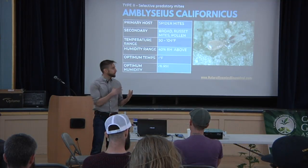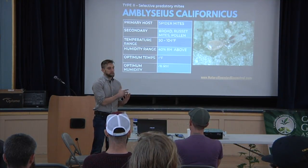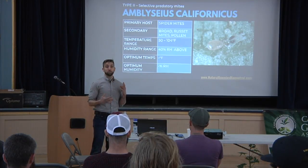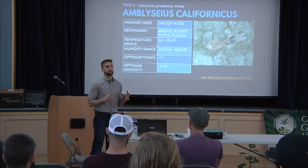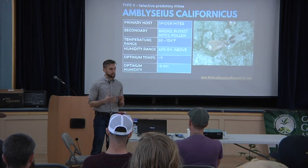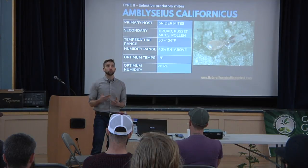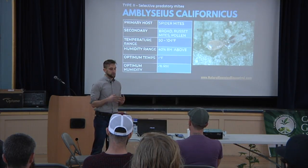Oftentimes, when we go into humidity and temperature a little later on in the environment, especially in this area, because you guys normally grow pretty large plants, that plant has its own microclimate. If you were to stick a hygrometer or a thermometer in that canopy, oftentimes it would be very cool — cooler than the outside ambient temperature — and so that's what these mites are living in.